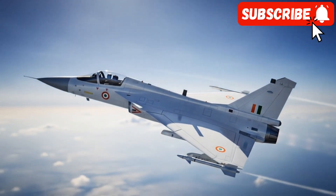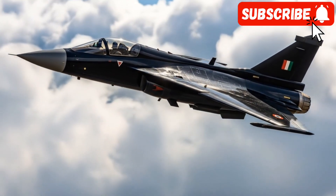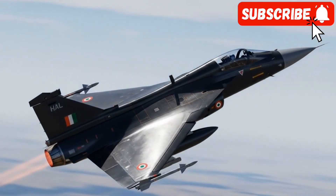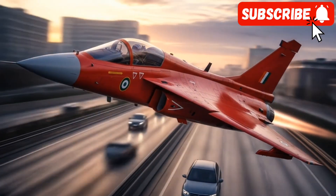The evolution of an indigenous dream. The story of the Tejas MK2 is one of ambition and evolution. It builds upon the foundation of the Tejas MK1, India's homegrown light combat aircraft, which was a significant achievement in itself. However, the MK1 had its limitations, primarily in its size, payload capacity, and power.